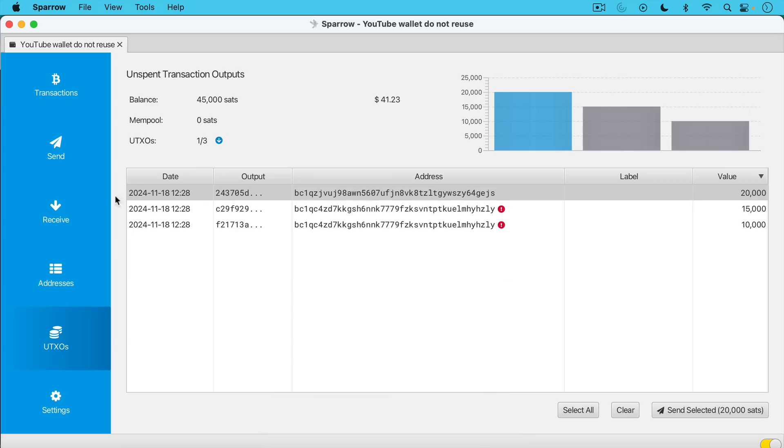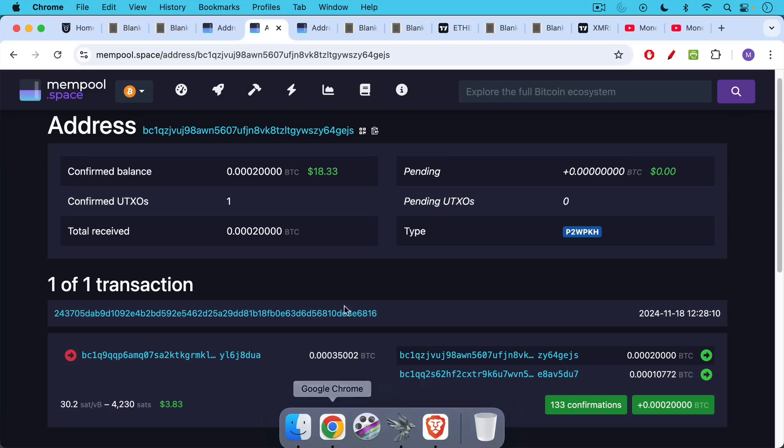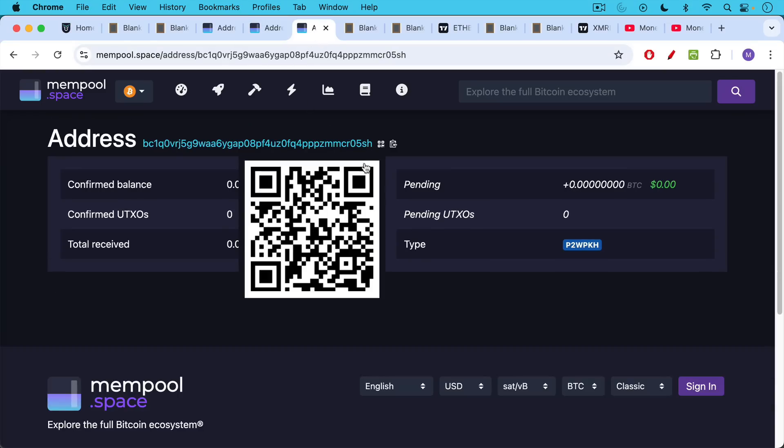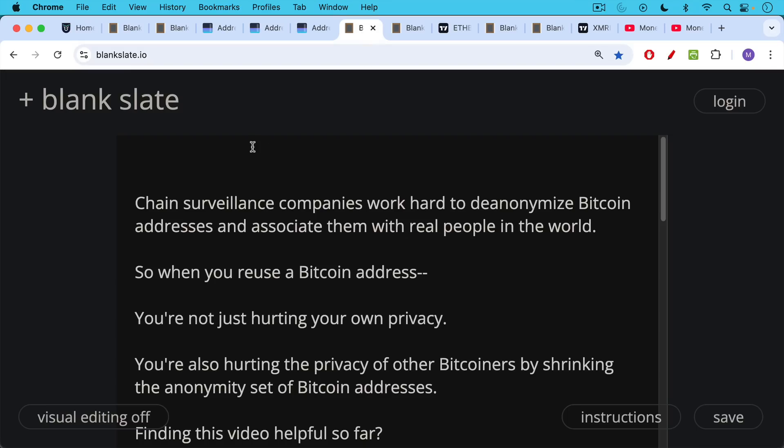The nice thing about Sparrow is it allows you to generate probably billions of new Bitcoin addresses for each wallet. If you go to the receive tab, here's a Bitcoin address for this wallet — this has never been used, there's a green check mark. When I do use it, I can put a label in here. If we look up this Bitcoin address ending in 05SH on the block explorer, we can see it's never been used before — a completely fresh receive address with no connections and no history.